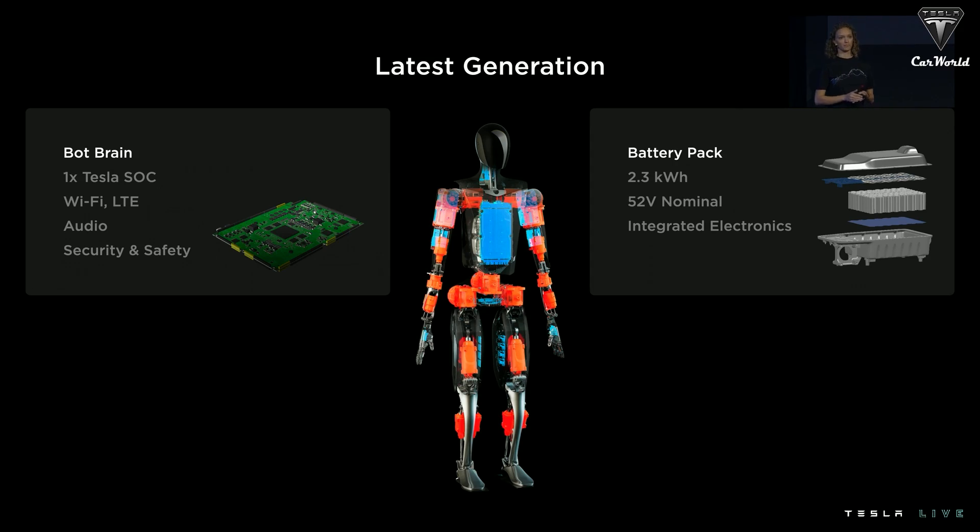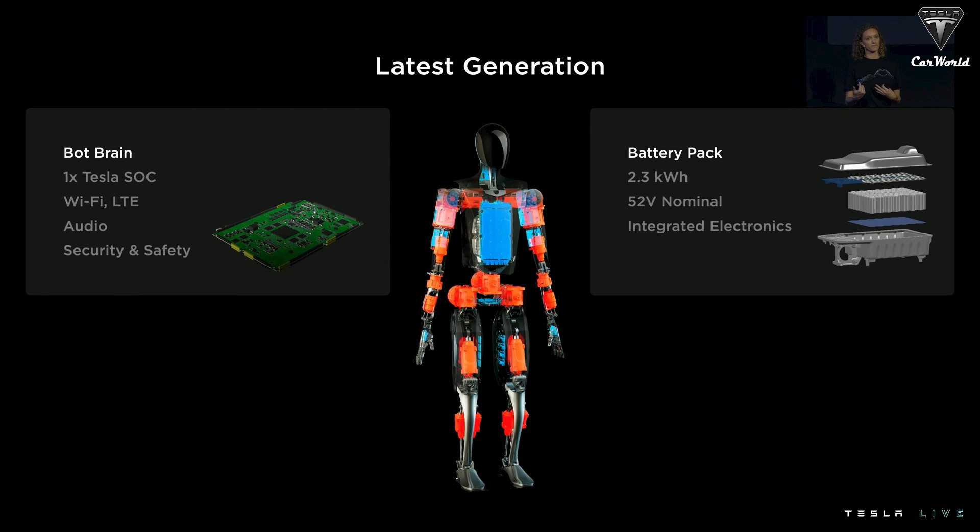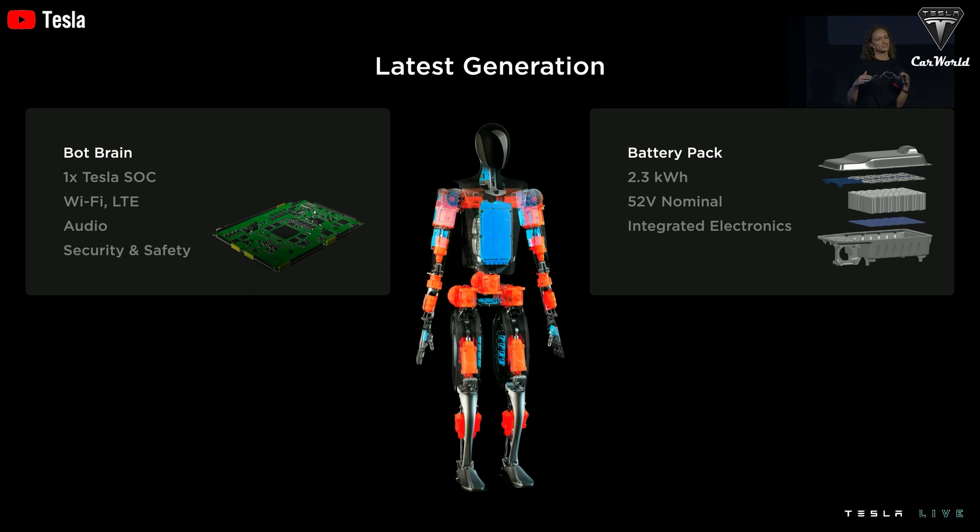Let's talk about brains. Optimus has smarts packed right into its chest, where Tesla's custom-designed system-on-a-chip lives. This powerhouse is basically the same computer found in Tesla's self-driving cars. It connects via Wi-Fi and even LTE, processing visual data from the cameras in its head and sensory input from its fingers to make real-time decisions. It's not just following a script — it's thinking on its feet, thanks to neural network training.